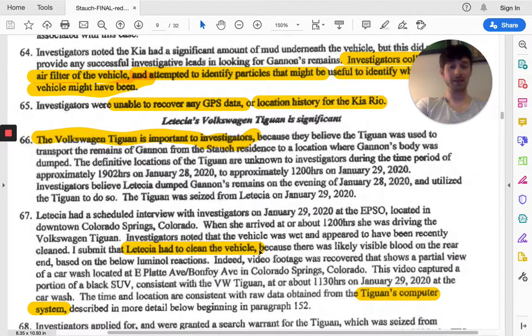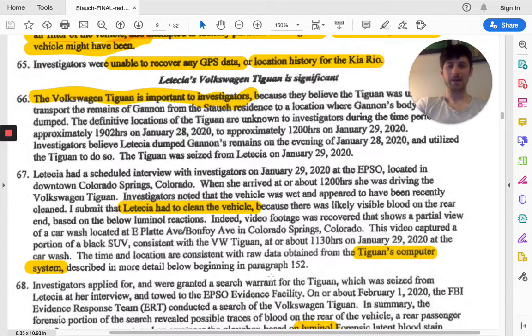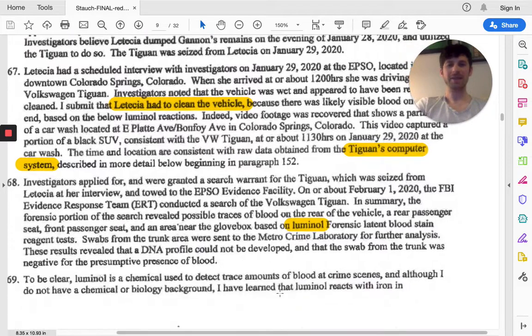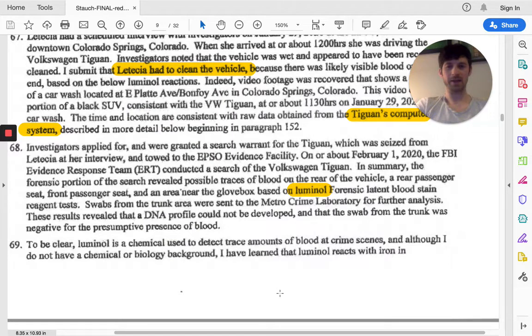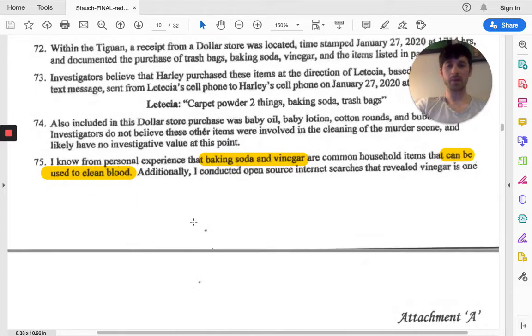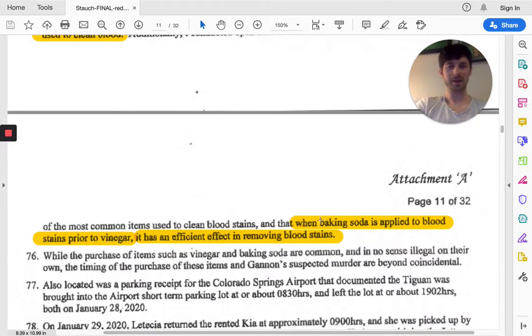They knew that Leticia had to clean this vehicle. There was evidence that she actually did go to a car wash and clean the vehicle right before she interviewed with investigators, so it had recently been cleaned. They even looked through the computer system of the vehicle to gather information. They used luminol and found blood evidence in the Tiguan in various areas, which is being analyzed. The baking soda and vinegar being used to clean up blood was pretty compelling evidence.